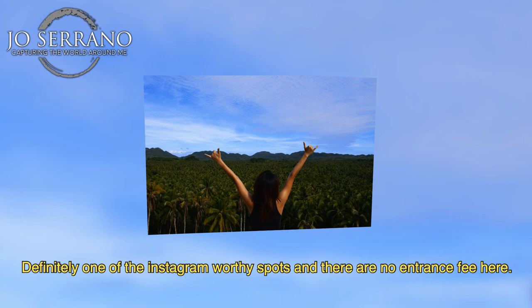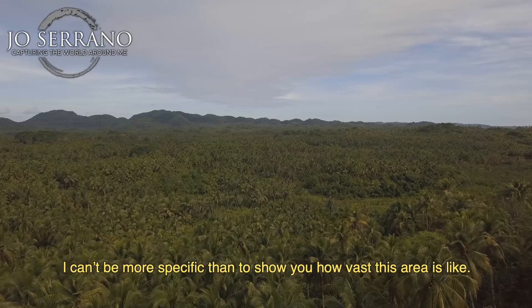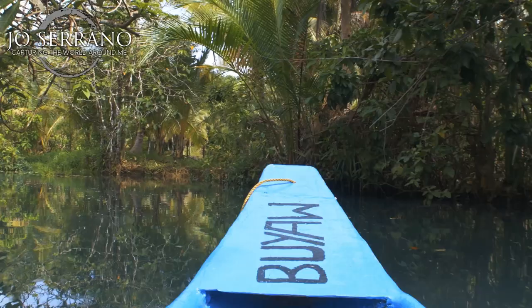Coconut Farm View Deck. Definitely one of the Instagram-worthy spots and there is no entrance fee here. This location is a plantation full of coconuts. I can't be more specific than to show you how vast this area is.